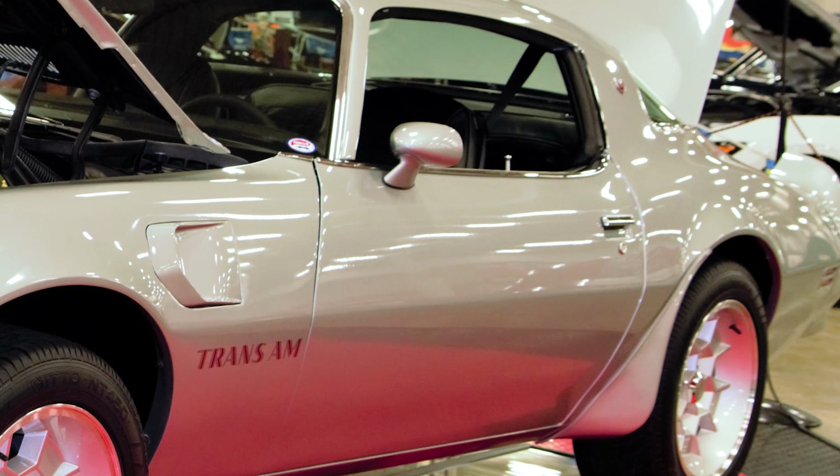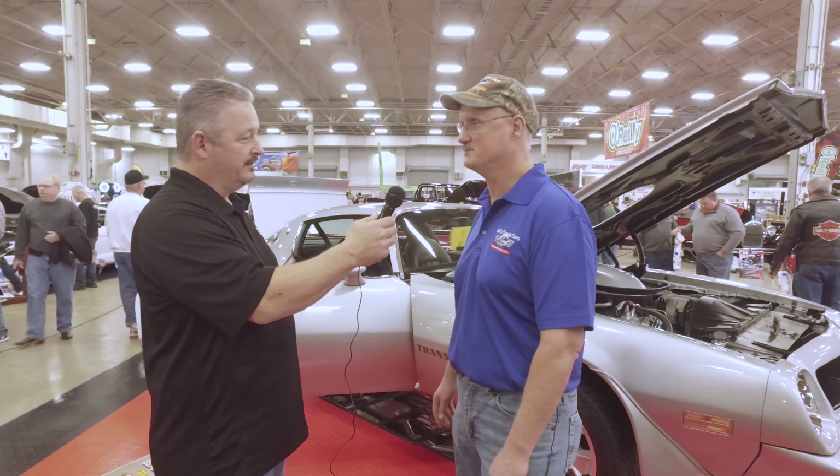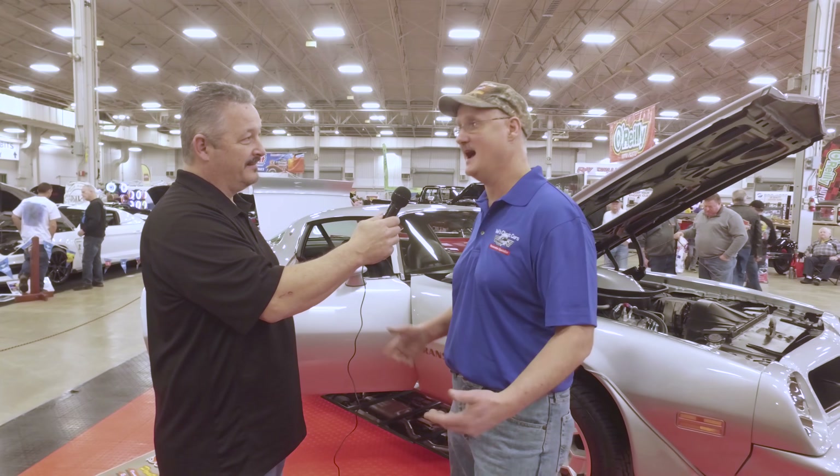Tell me a little bit about the build. What kind of condition was it in when you took possession of the car? It was barn fresh — dirt, never been painted, never been restored. So it was all pretty much untouched, but it had about an inch of dust on it. It was in dire need of restoration.